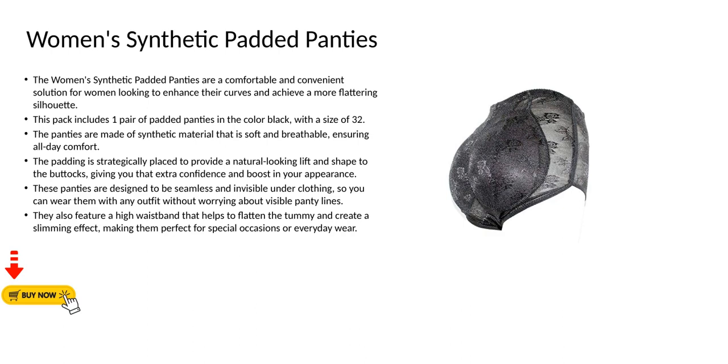This pack includes one pair of padded panties in the color black with a size of 32. The panties are made of synthetic material that is soft and breathable, ensuring all-day comfort. The padding is strategically placed to provide a natural-looking lift and shape to the buttocks, giving you that extra confidence and boost in your appearance.